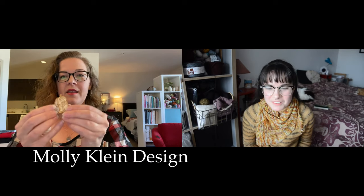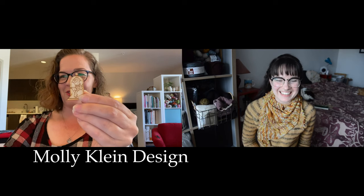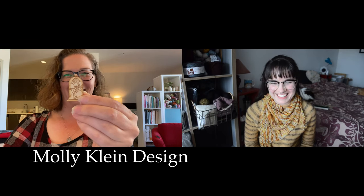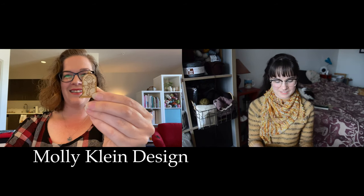I've got some needle minders — I've got two of them, so one for your group and one for my group. Oh my goodness, they're so cute! These are from Molly Klein of Molly Klein Design, and they're the Belle rose from Beauty and the Beast.